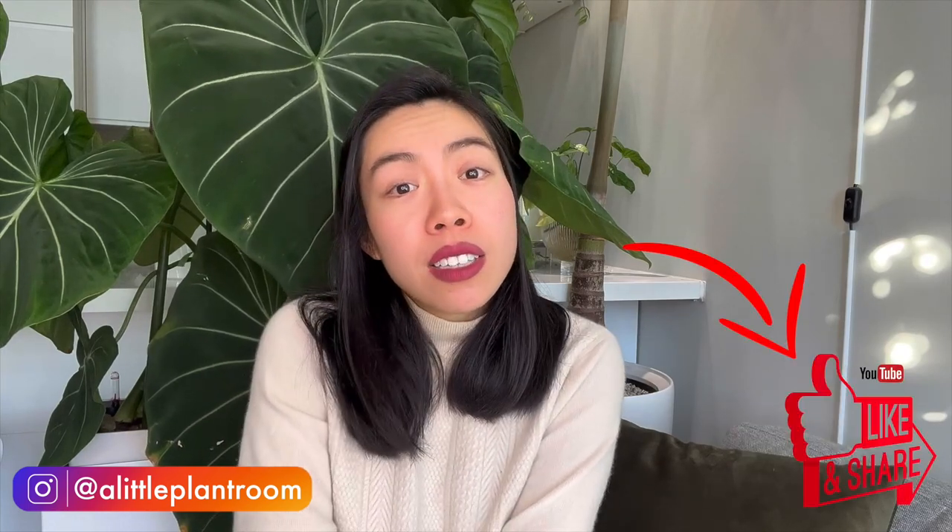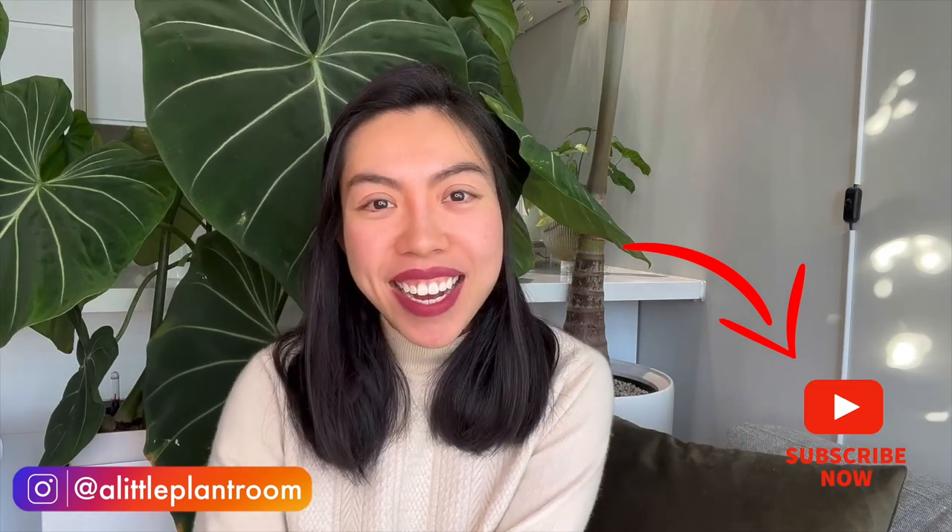Let me know in the comments if you have further questions and would like a second Q&A section. I find this format really interesting and I've done research to answer your questions. Don't hesitate to leave any questions you'd like me to cover next time. If you liked this Q&A, please like and share the video. If you haven't subscribed yet, press the subscribe button so you won't miss out. Until next time, I wish everyone a great day — see you in the next one!